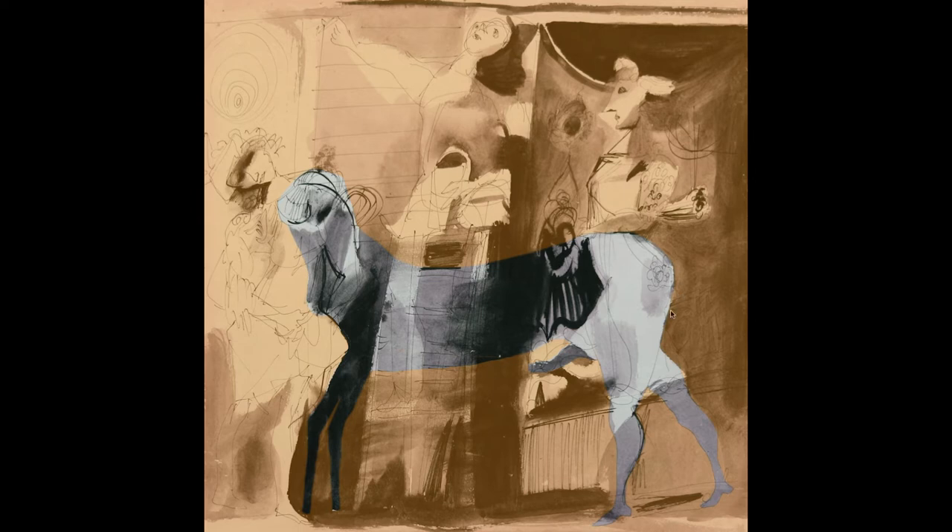Similarly, Picasso has incorporated the hindquarters of the horse into the buttocks and legs of Olga, who is dressed in the costume of a bullfighter. She has the little bullfighter's hat and the elaborate costume of a female bullfighter.